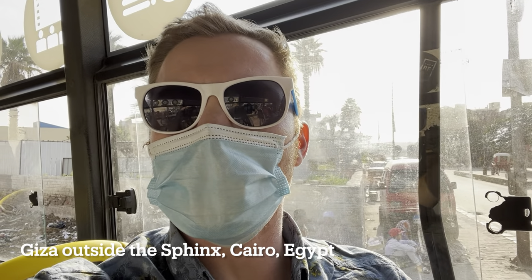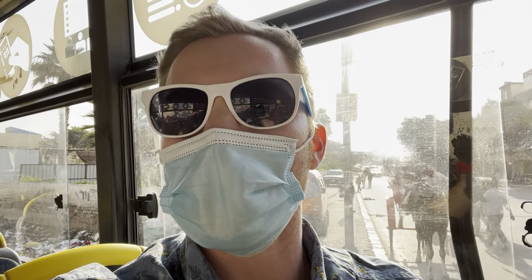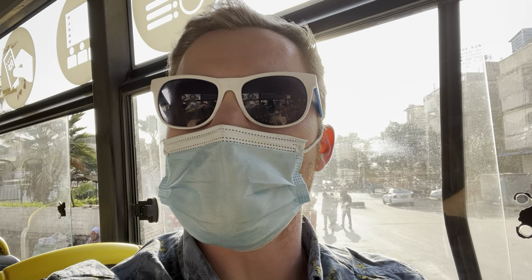Hey everybody, it's Gus with Egypt Adventures Travel. I am on a public bus right now, just a five-minute walk away from the exit of the Giza complex, where you come out after you see the Sphinx. This video is going to show you how you can get from your time at the Giza Plateau and the Sphinx back to downtown Cairo. So let's get started.